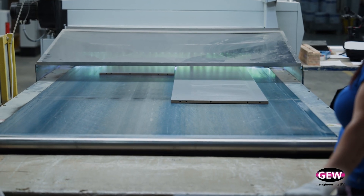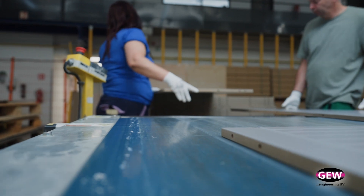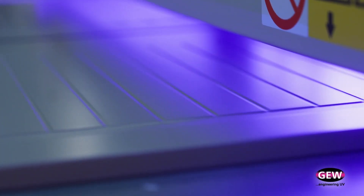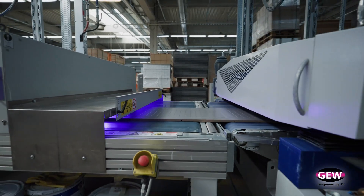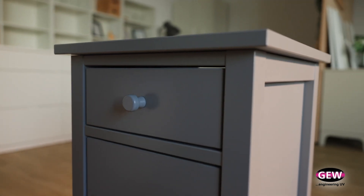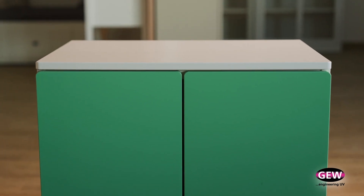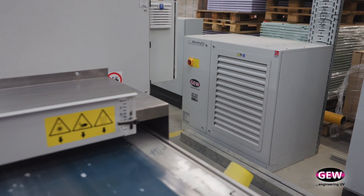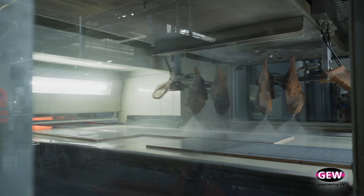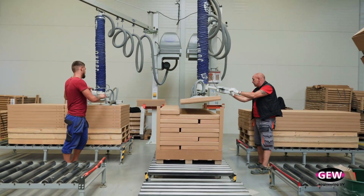With conventional mercury lamps you see degradation and variation over time, which affects the quality of products coming off the line. With LED, it produces a consistently much flatter output, ensuring quality is much more stable. This investment also gives us the opportunity to build double capacity, offer a more resistant surface for the end customer, save energy, and avoid higher waste.